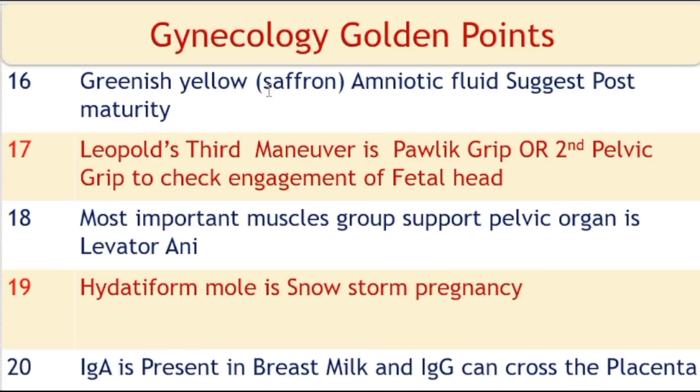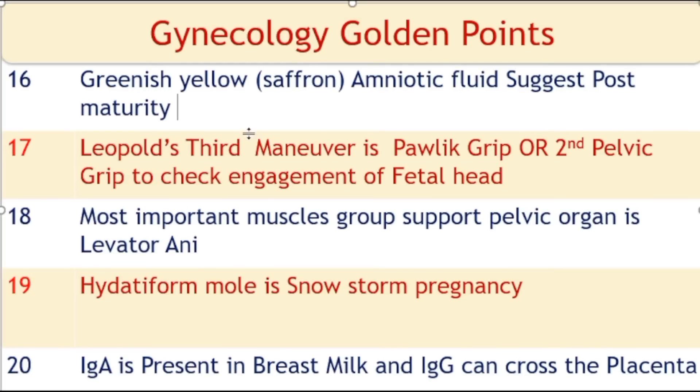The ampulla is the longest part of the fallopian tube, with a length of 5 cm. Greenish-yellow or saffron color amniotic fluid suggests post-maturity. Leopold's third maneuver is known as the pelvic grip, also known as the second pelvic grip, used to assess engagement of the fetal head. The most important muscle group supporting the pelvic organ is the levator ani. Invasive molar pregnancy is called a snowstorm pregnancy.